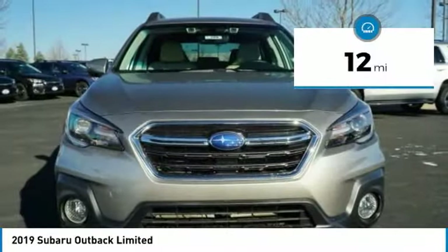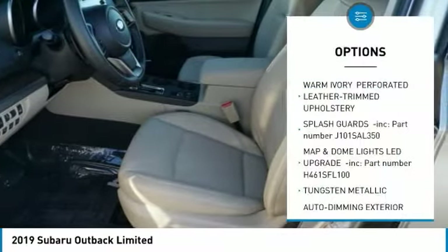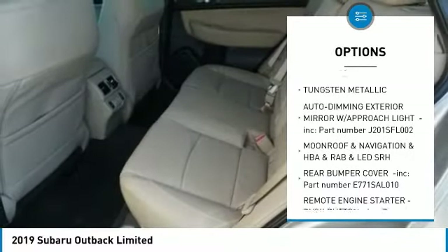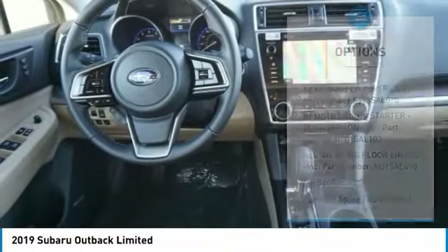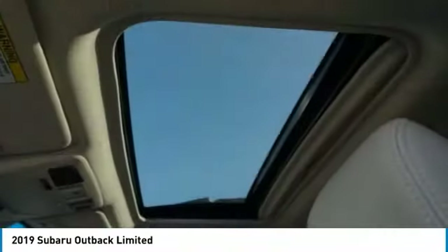This vehicle has less than 100 miles. Here are some of this vehicle's great options: leather-wrapped steering wheel, universal garage door opener, compass, fog lights, outside temperature gauge, perimeter alarm, body color door handles, tinted glass, engine immobilizer, roof rack.